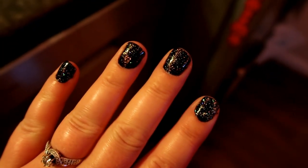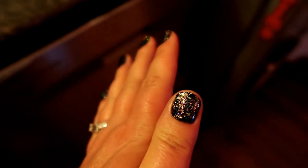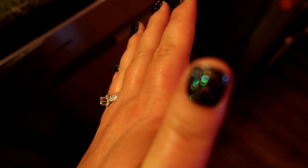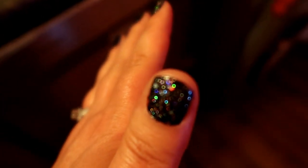I painted my fingernails yesterday and they look so pretty this morning. I love how it's showing the sparkles, like that.